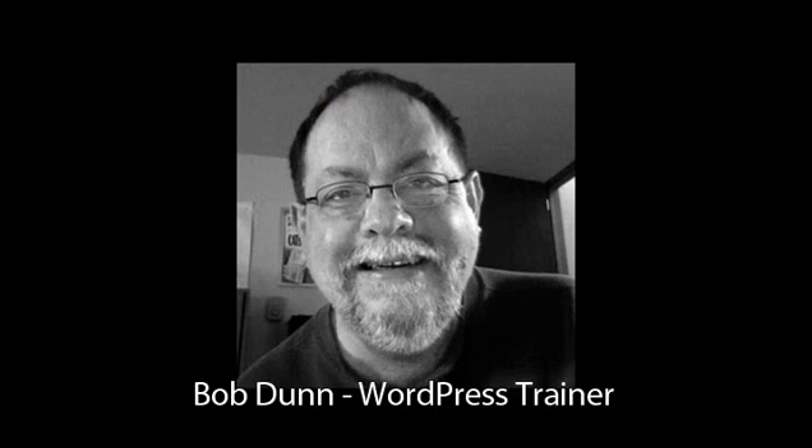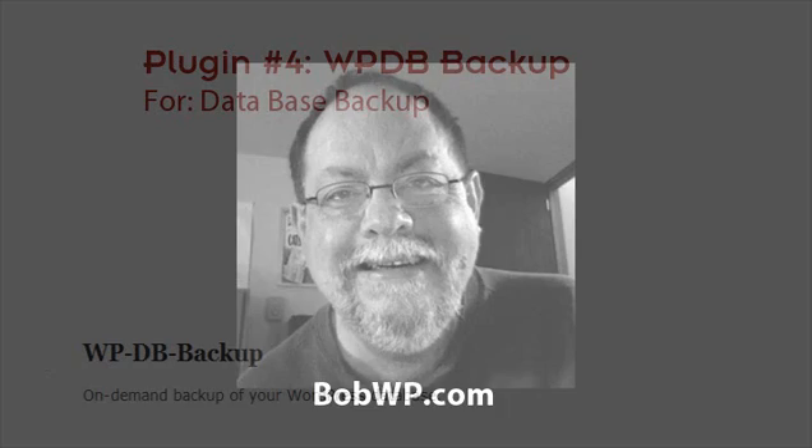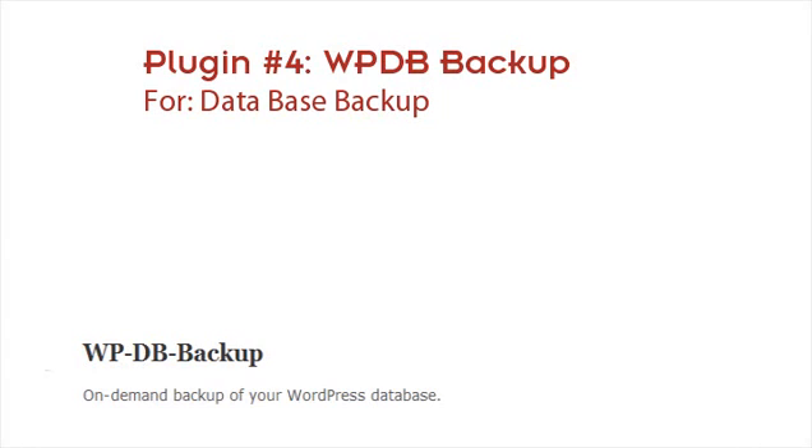WordPress is very important — because of all the updating and changes you make, you need to constantly back up your site. If you're comfortable using an FTP client like FileZilla, you can pull files off and store them on your computer, but you'll also need to back up your database, which holds all your content — every post and page you've ever written. There's a plugin called WP DB Backup that you can schedule to back up your database once a day or once a week, and it'll compress a little file and email it to you to store safely.